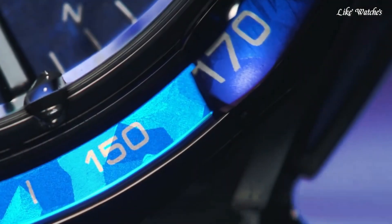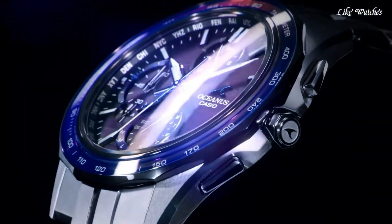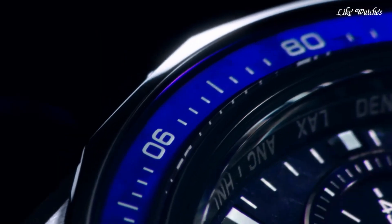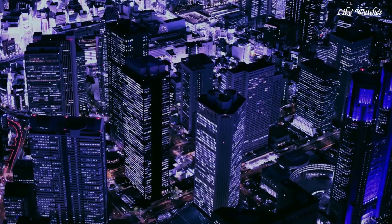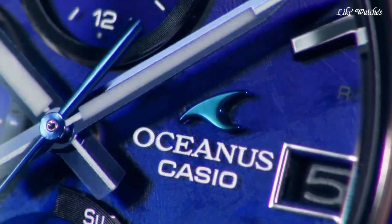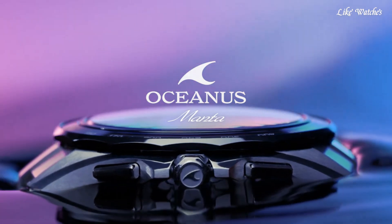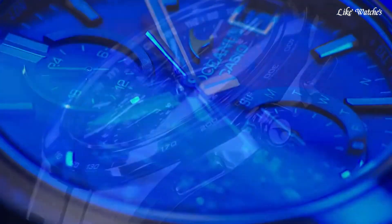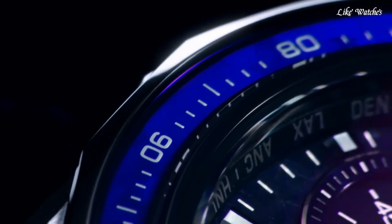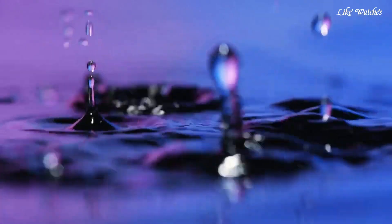Bluetooth connectivity: sync the watch with your smartphone for features like time adjustments, world time settings, and receiving phone notifications via the Casio watches app. Tough solar powered keeps the watch charged using light exposure, eliminating the need for battery changes. World time: access time information for approximately 300 cities worldwide. Smartphone link provides additional functionalities depending on app compatibility, potentially including finding your phone or controlling music playback. Chronograph measures elapsed time. Low battery indicator alerts you when the battery needs replacement. Date display window. Water resistance typically 100 meters, suitable for swimming and water sports.